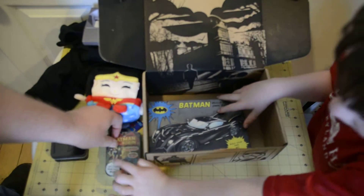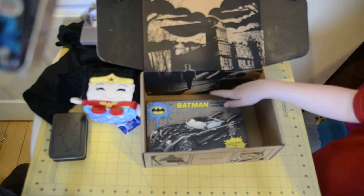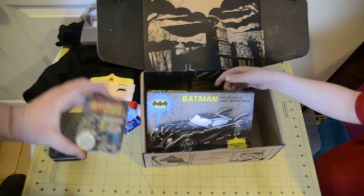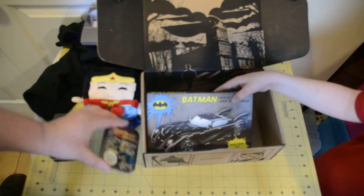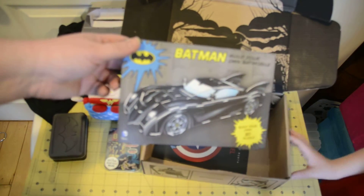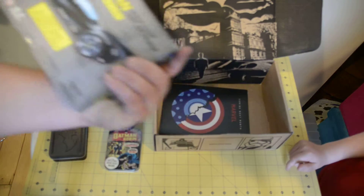Daddy, what is she — Snackle? Some sort of... I don't know who she is, son. We'll have to look that up. Then we have a Batman Build Your Own Batmobile 3D puzzle. I think that'll be fun to put together.